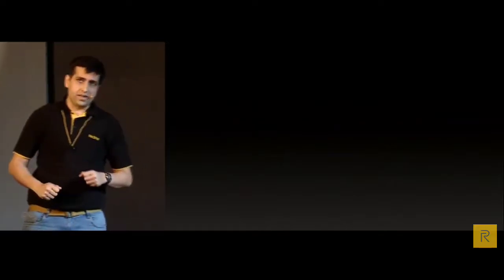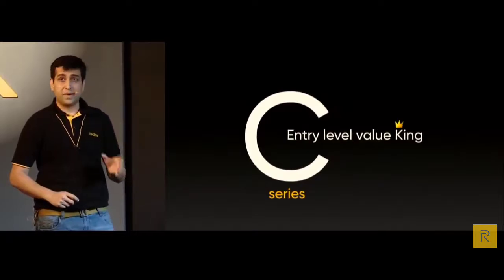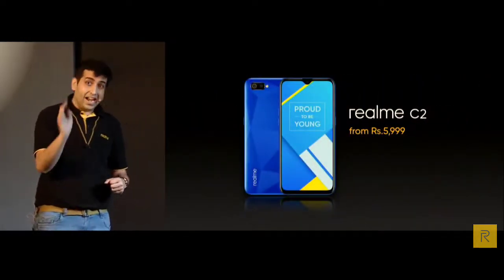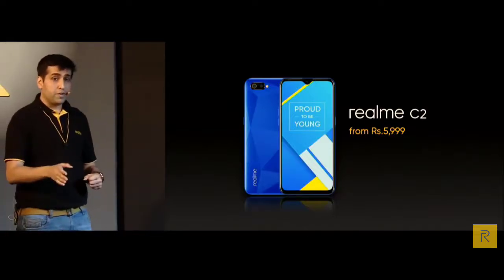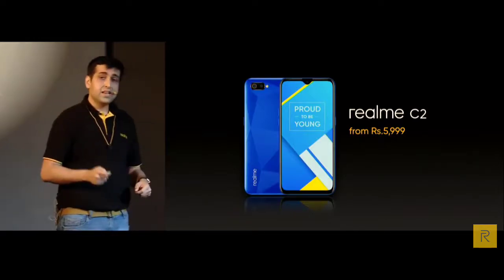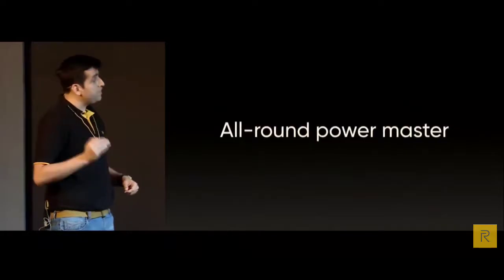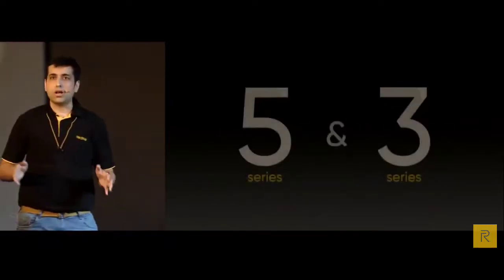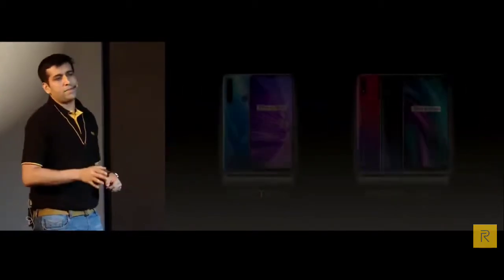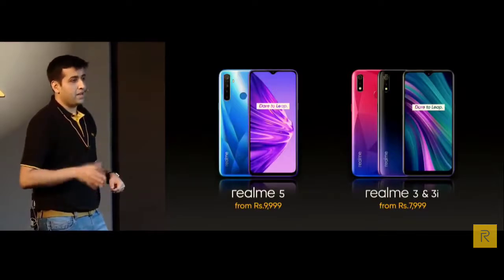At the entry level, starting with C series — the real value king. At 5999, you can get Realme C2 with a dual full screen, AI dual cameras, and powerful 12 nanometer chipset. If your budget is slightly higher, welcome to the classic Realme number series — the all-rounder power master starting below 10,000. Realme 5 is the one and only quad camera phone in India with an efficient Snapdragon 665 processor at 9999 currently.